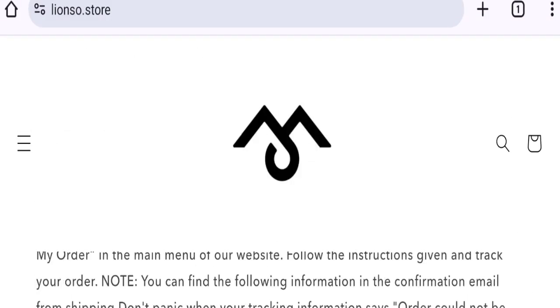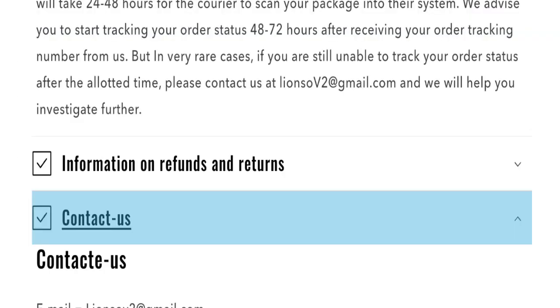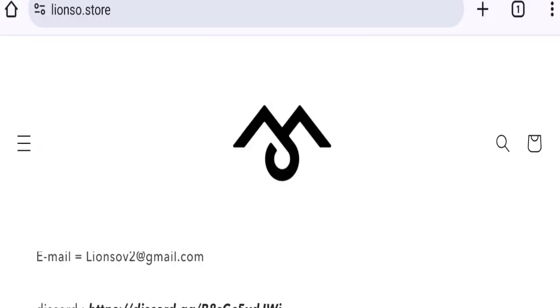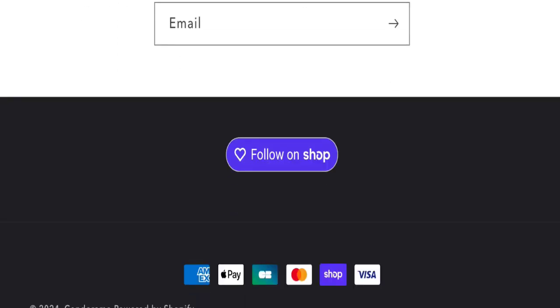Now talking about contact details — clicking on the contact us page, as you can see, they do mention an email address. The email address matches the domain name, which is a good sign. However, they have not provided any social media accounts on this website.